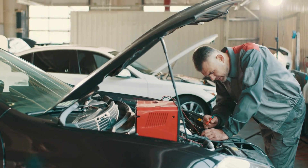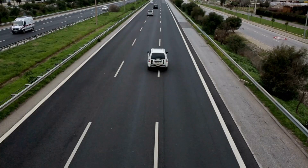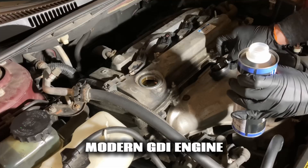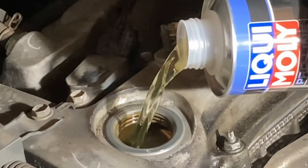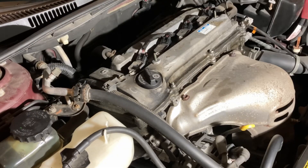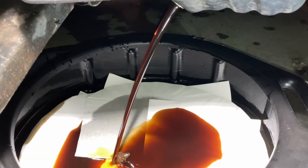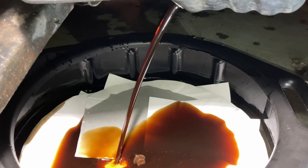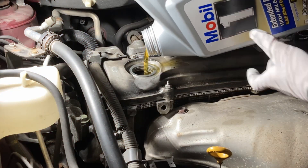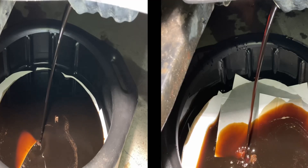While the problem below the pistons is serious, the buildup forming above them is just as damaging, creating a second front in the fight for your engine's survival. Inside a modern GDI engine, gasoline never passes over the intake valves — it's injected directly into the combustion chamber. That design gives better power and fuel economy, but it removes the old self-cleaning effect that came from fuel washing over the valves in older systems. Without that wash, every vapor and droplet flowing through the intake tract sticks where it lands, and bit by bit those particles turn into a hard shell of carbon over the valve surfaces.